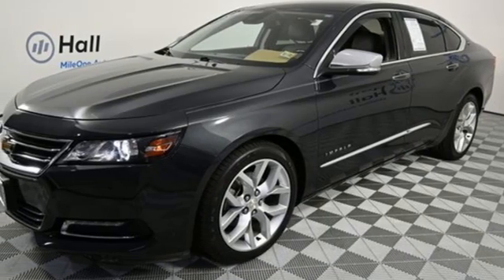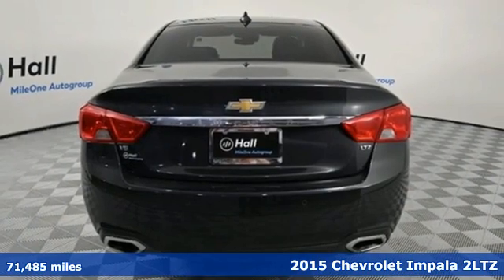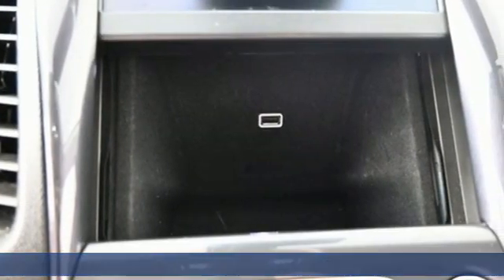It's a 2015 Chevrolet Impala. Form and function come together in this Impala, creating an aerodynamic masterpiece. Simply put, it looks good.